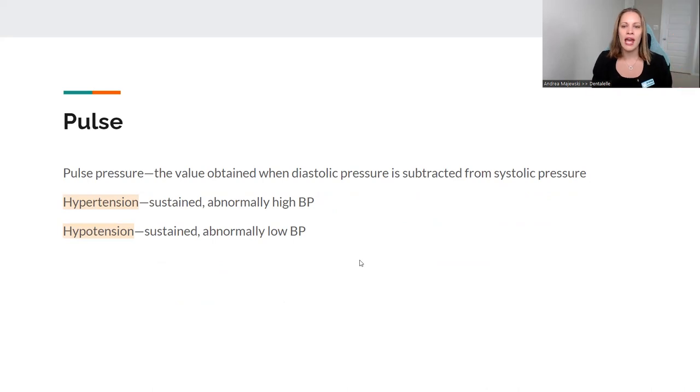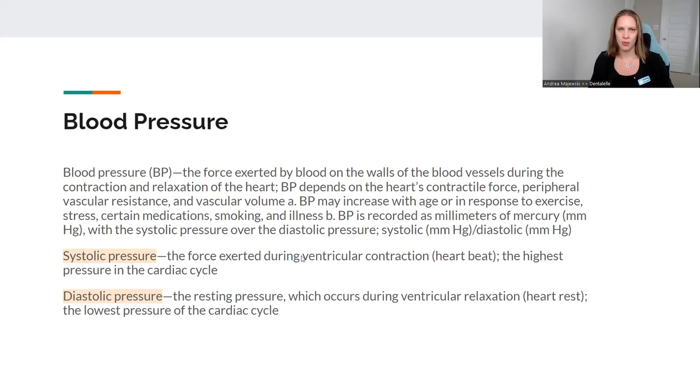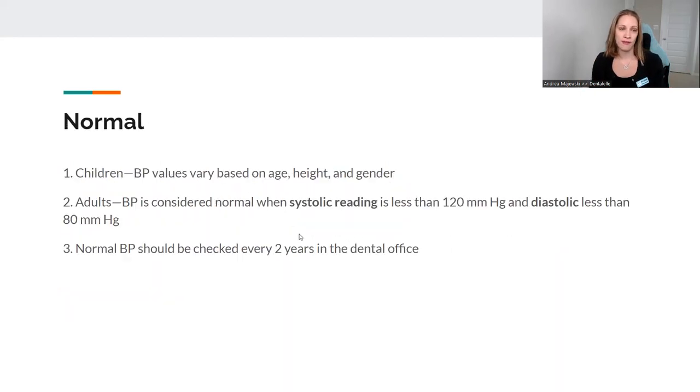The pulse is when the diastolic pressure is subtracted from the systolic pressure — your heartbeat, in other words. Hypertension is when the blood pressure is too high; hypotension is when it's lower blood pressure. When you're taking the blood pressure, maybe it's too high — hypertension — or maybe it's too low — hypotension. If it's normal, it's normal. If it's too high or too low, you need to make a note of that.